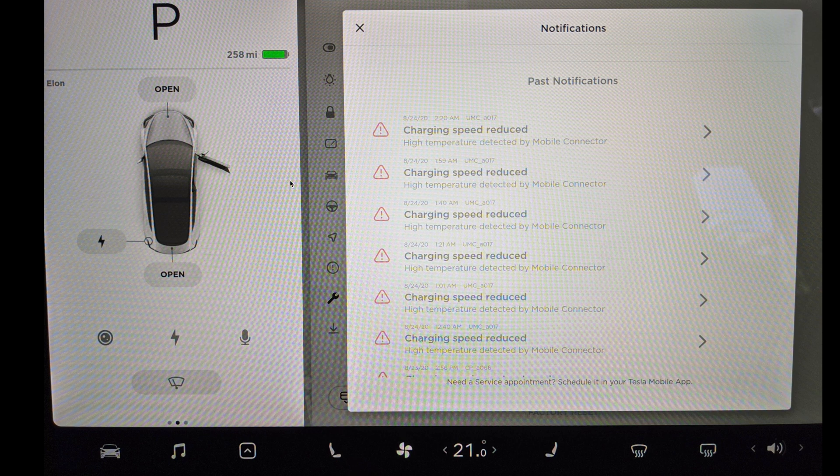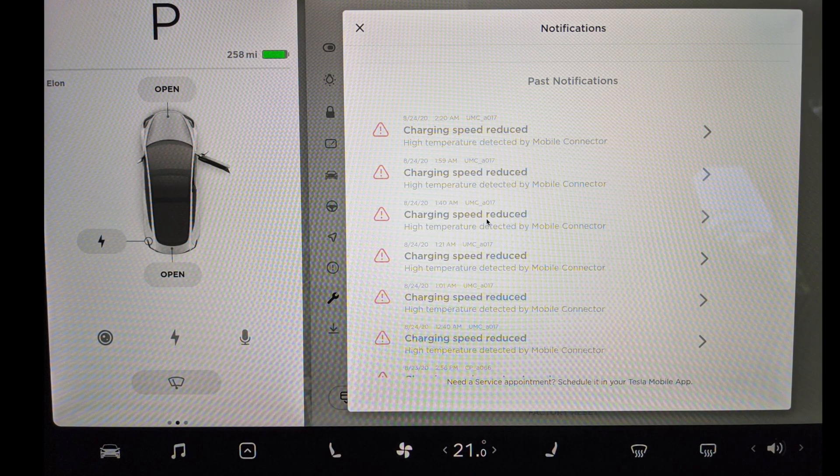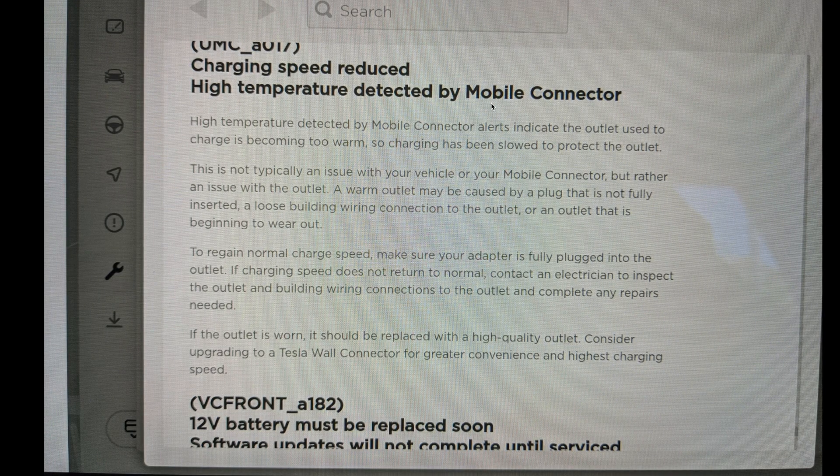I learned something new and solved this issue, and I'd like to share my experience with you regarding this warning. When I looked up this warning sign — high temperature detected by mobile connector, connector is too warm — it says charging has been slowed to protect the outlet. The explanation in the manual shows that it's not typically an issue with your car or your mobile connector, but rather an issue with the outlet.